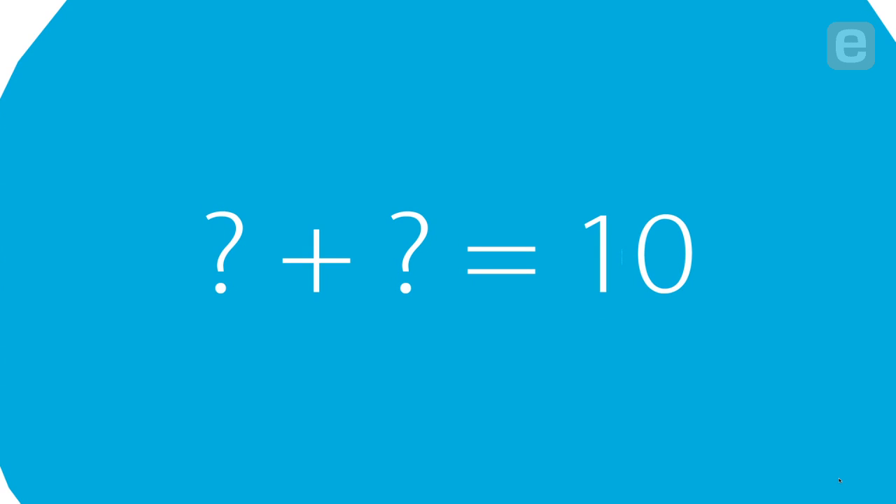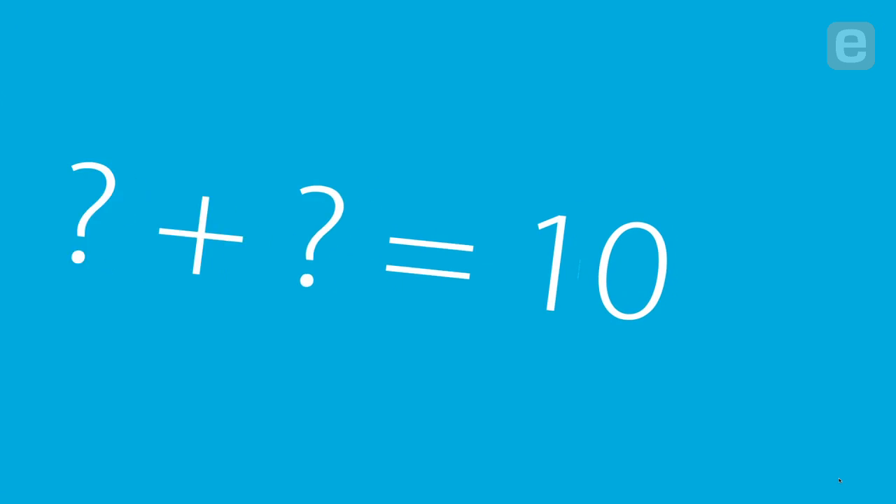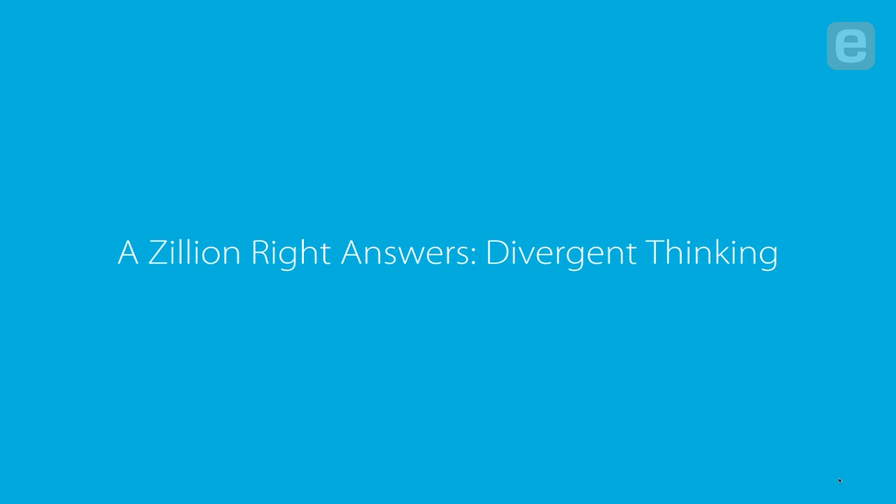But what if I asked the question in a slightly different way? What if I asked x plus y — or two question marks — what two numbers add up to ten? How many answers are there to that? Infinite.